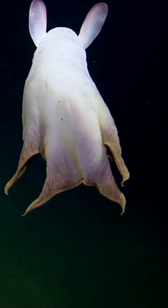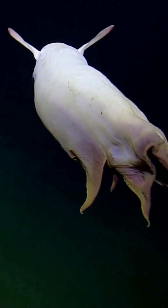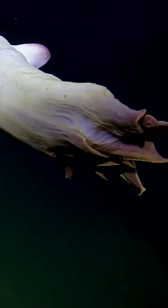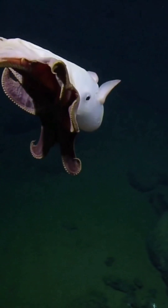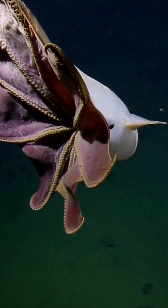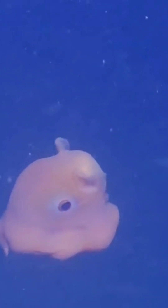Dumbo octopuses are found in the deep ocean waters, typically at depths of 300 to 4,000 meters. The largest Dumbo octopus ever recorded was 1.8 meters long and weighed 5.9 kilograms, but most species are an average size of 30 centimeters long.